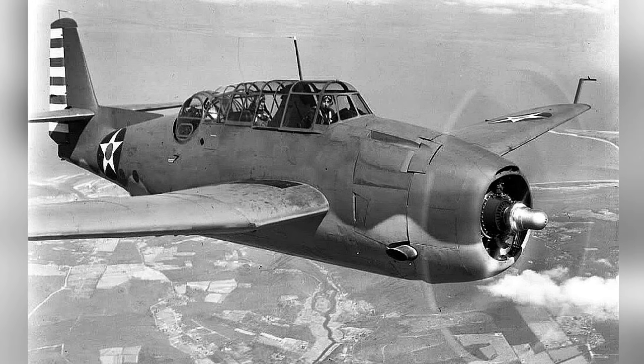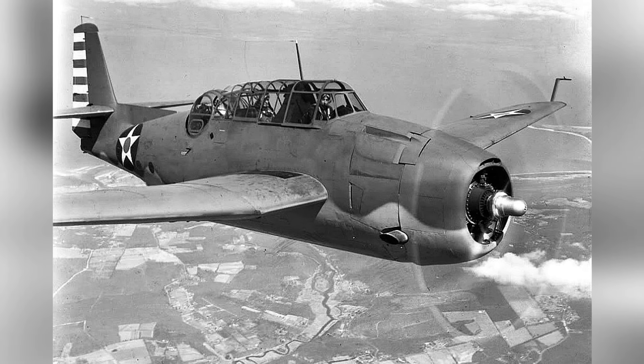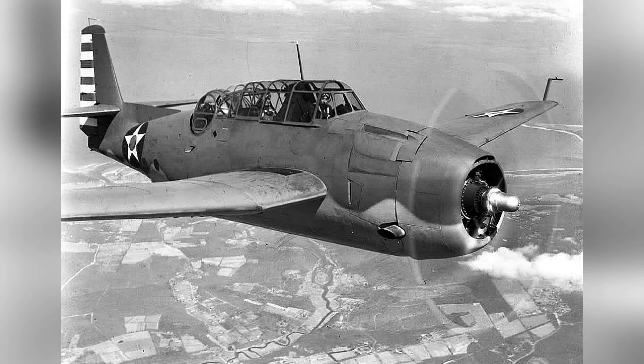Here's a photo of a Grumman TBF-1C Avenger flying in January to May 1942. We don't know where the photo was taken, but it's the first of two photos.